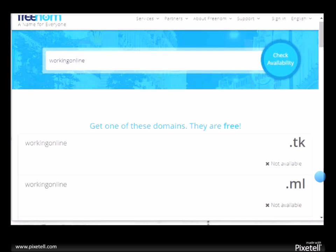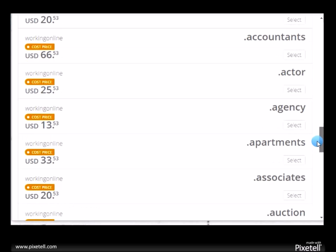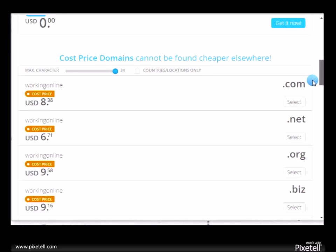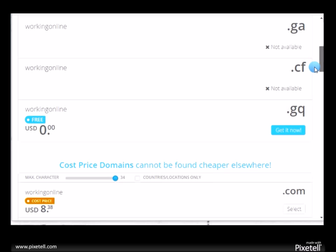Let me search for 'working online.' You press 'check availability.' Okay, they don't have that one — that's twenty dollars, that's too much. I want the free ones. There is one available right here: dot GQ. It's not a dot com, it's not a dot net — that's the reason why you don't pay for anything. But this is a great way to start, so you click on where it says 'get it now.'